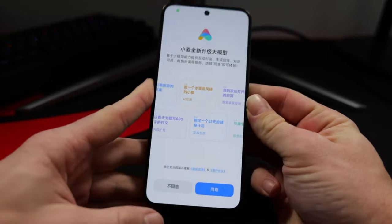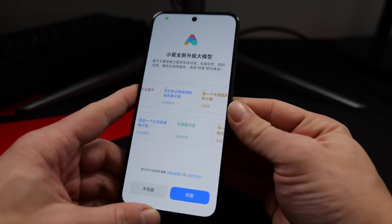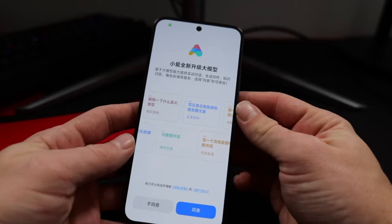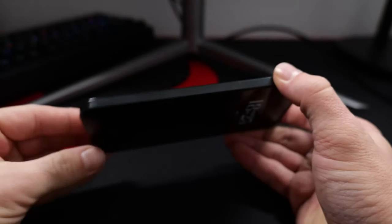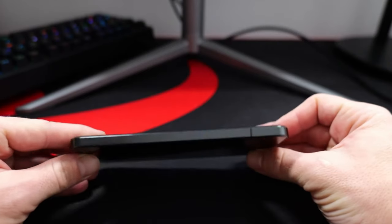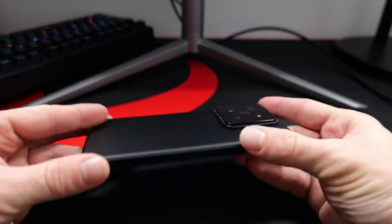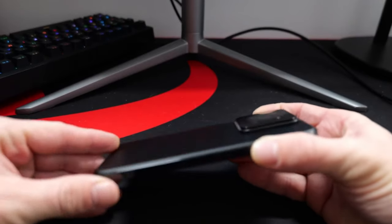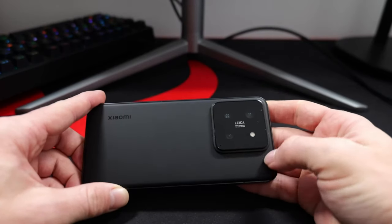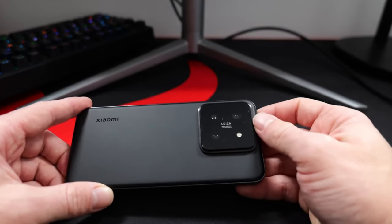The Xiaomi 14 Ultra has a slightly smaller screen at 6.73 inches, but in my opinion that's not a big deal — most of us would never notice this tiny difference. The 14 Ultra also has the same LTPO AMOLED screen technology with a 120Hz refresh rate and 3000 nits peak brightness, but with a higher resolution of 1440x3200. The 14 Ultra also supports 1 billion colors versus 68 billion on the X100, plus HDR+ support which the X100 lacks. Screen-wise, I think the 14 Ultra is the winner.